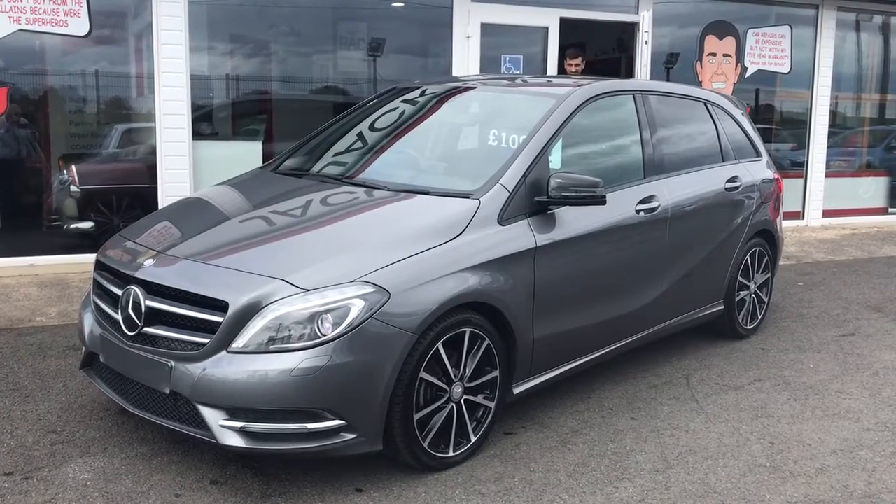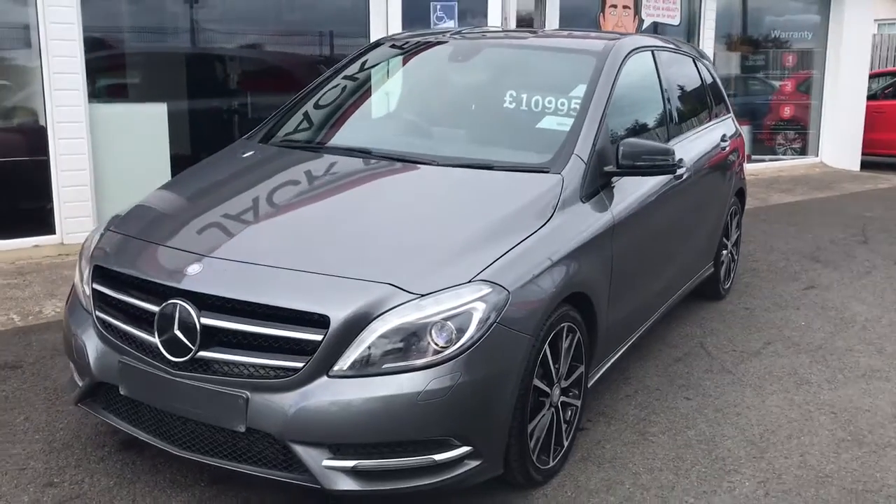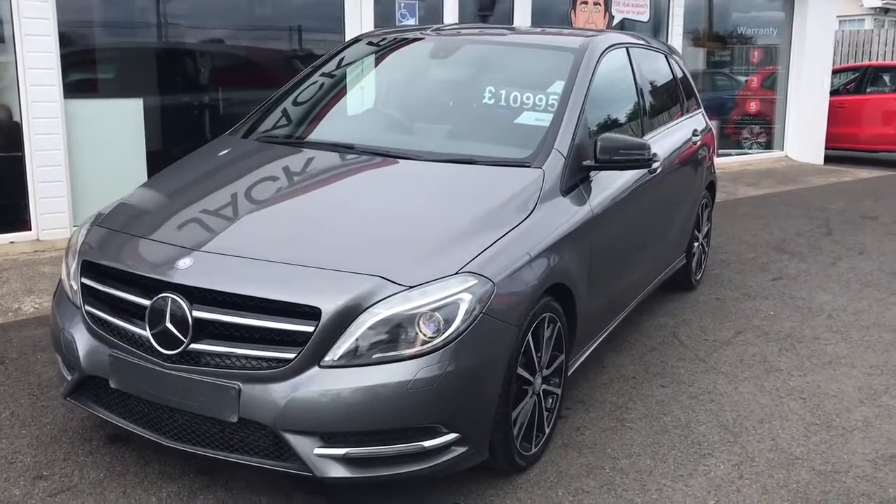Hi everyone, this is a walk around of our 2014 Mercedes B200 CDI Sport. Excellent value for money, we're priced at just £10,995.